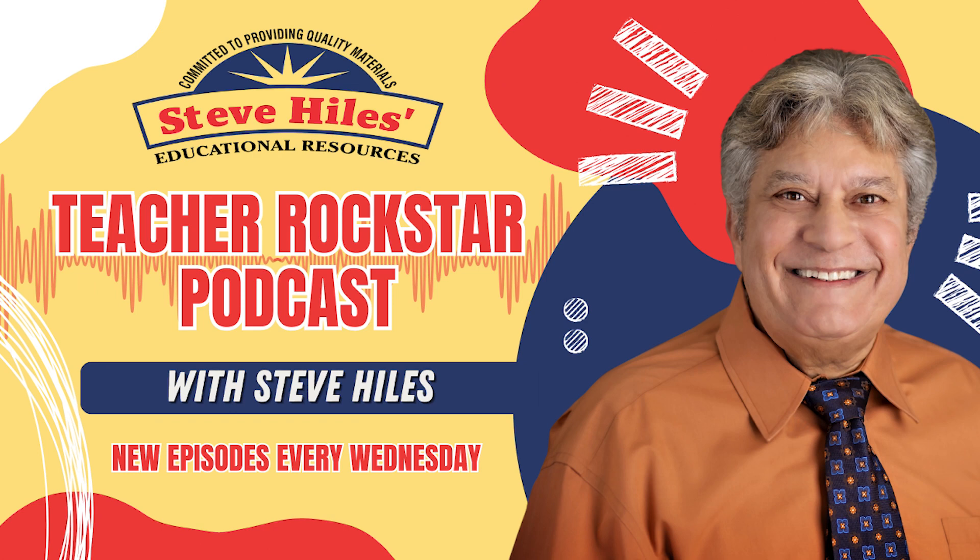Are you a teacher who finds yourself drowning in the challenges of classroom management? Do student behaviors leave you feeling overwhelmed and drained at the end of each day? Picture this: a classroom where your students are not just present, but fully engaged, focused, and eager to learn. The Teacher Rockstar Academy course is meticulously designed to equip you with the tools and strategies needed to skyrocket your effectiveness as a teacher. Use the link in the podcast description to learn more about this program.